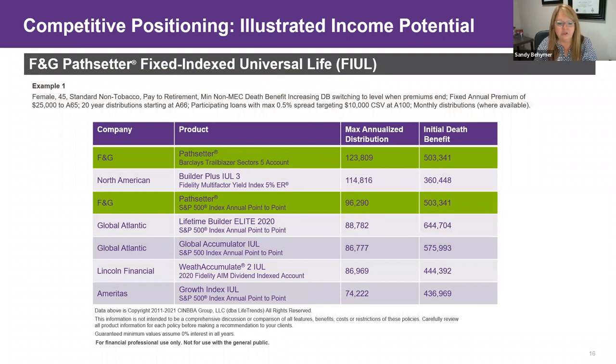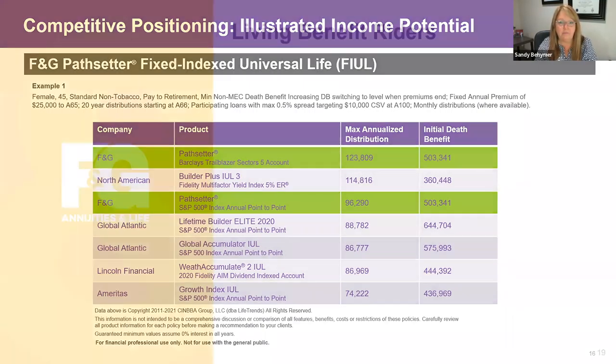Looking at our competitive positioning: this scenario shows a female age 45, minimum non-MEC death benefit, increasing death benefit switching to level once premiums stop, $25,000/year to age 65, then distributions. Using the Barclays Trailblazer Sector 5 index, the maximum annualized distribution is significantly higher with a very reasonable death benefit for a max-distribution goal. Even removing carriers using non-S&P accounts, F&G is top of market on distribution using simply the S&P 500 annual point-to-point — and similarly competitive on the death benefit.